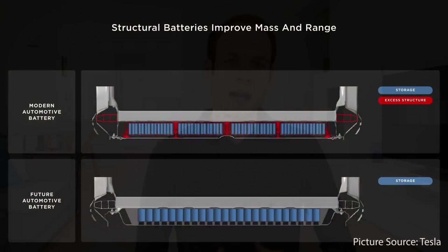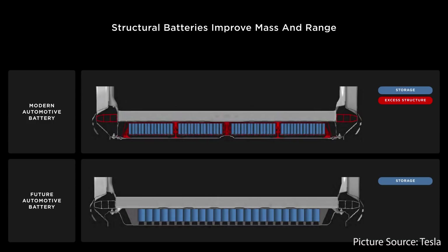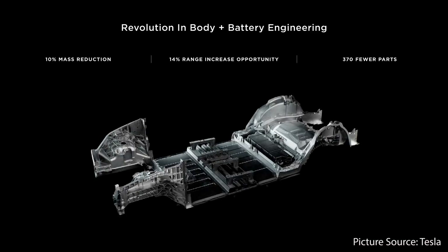Just to briefly recap the structural battery pack concept: ordinarily, manufacturers took cells, put them into modules, and those modules went into a battery pack. A newer technology — cell-to-pack — takes cells and puts them directly into a battery pack without modules. Tesla's newest technology is the cell-to-structural battery pack. When combined with Tesla's front and rear castings, the structural battery pack in the middle allows for a 10% mass reduction — the number we discussed earlier.